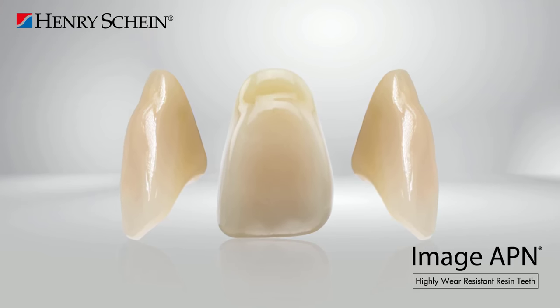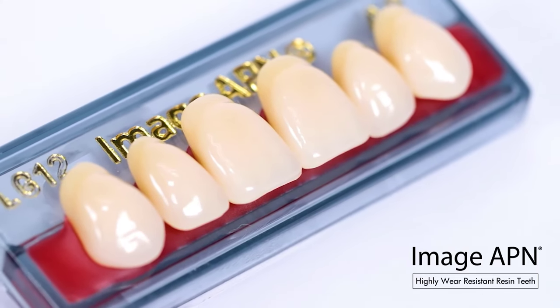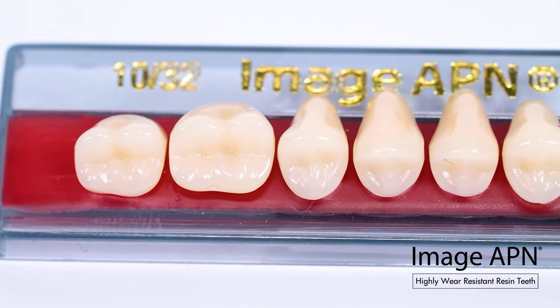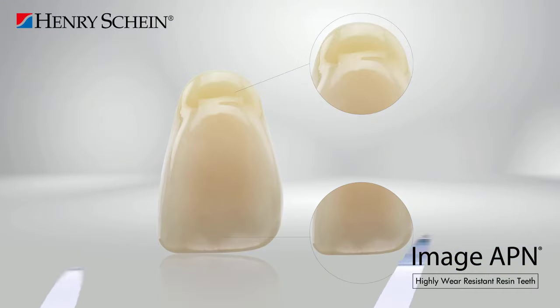Imageapien teeth feature a harmonious neck transition as well as natural texture and incisal effects. These characteristics provide prosthetists with the flexibility for any level of customization they desire, making them suitable for a wide range of indications including partial dentures, hybrid dentures, combination dentures, full dentures, and for use with implants.